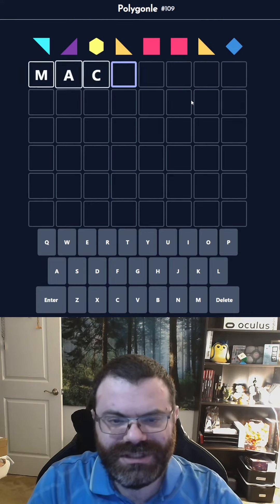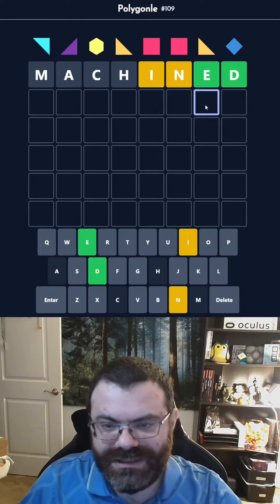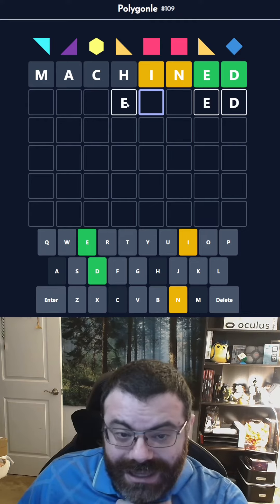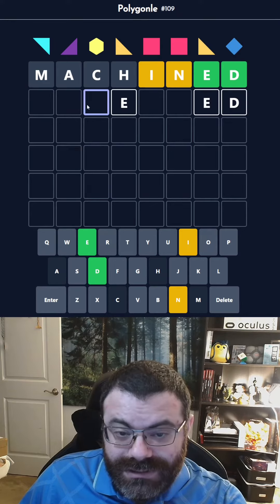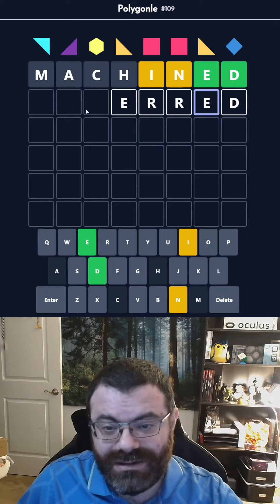Okay, so let's do machined. See if we end in -ed. We do end in -ed. So we have an n and an i, but they are not the repeated letter — they're over here somewhere. I still like the R there.